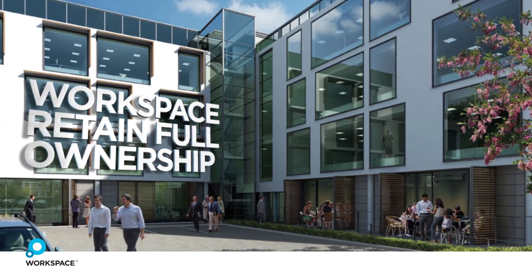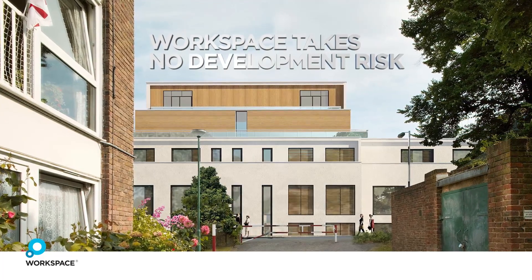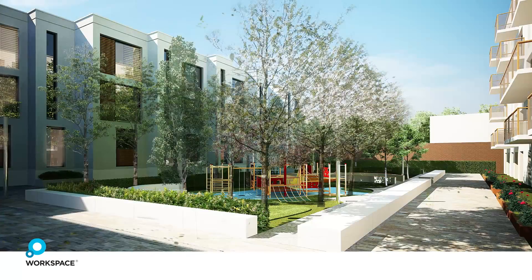Workspace have no cash outlay, take no development risk, and the icing on the cake is that if sales are higher than anticipated, we get 35%.